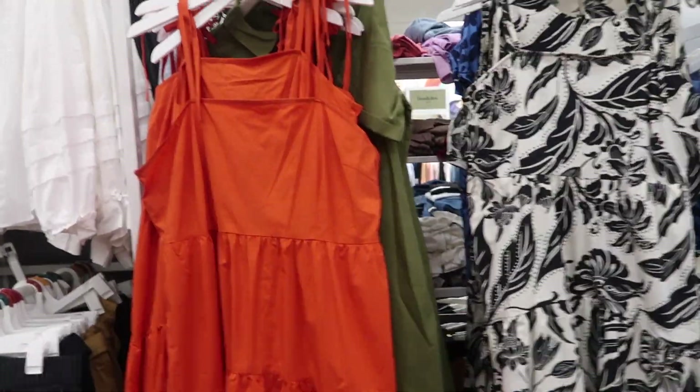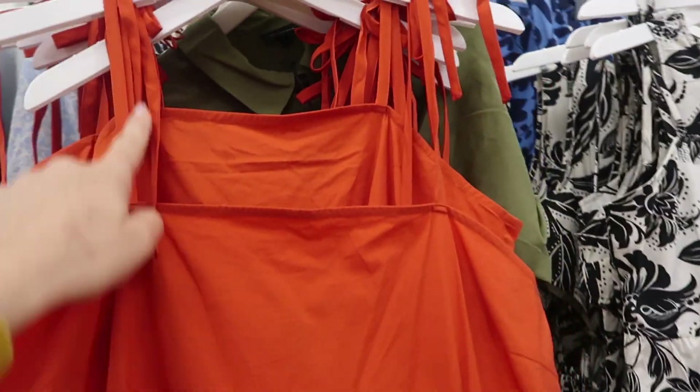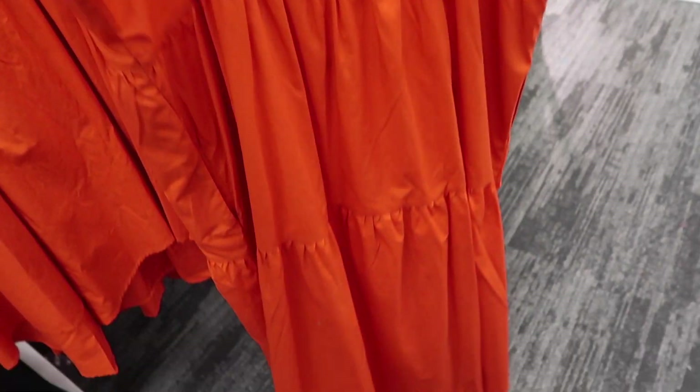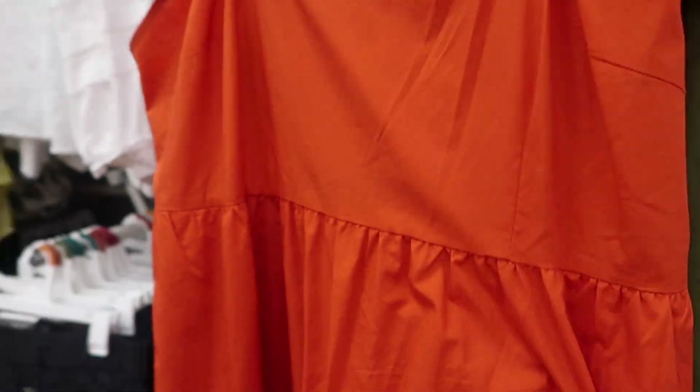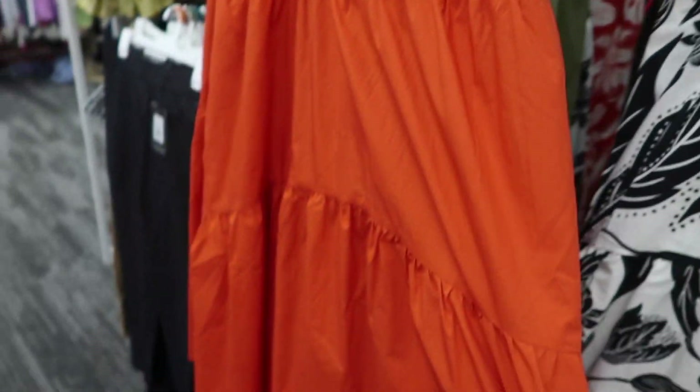Here's a new dress from Who What Wear. It has a square neckline, little tie details, tiered all the way down, smocking in the back, and a loose fit. Comes in this orangey red and also black and white floral. These are $36.99, so on sale they're about $25.